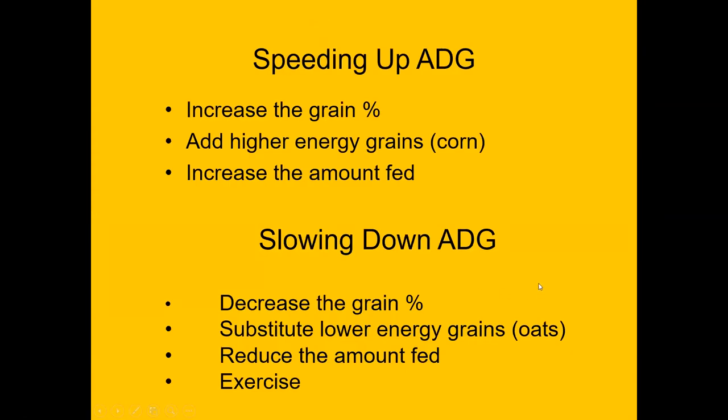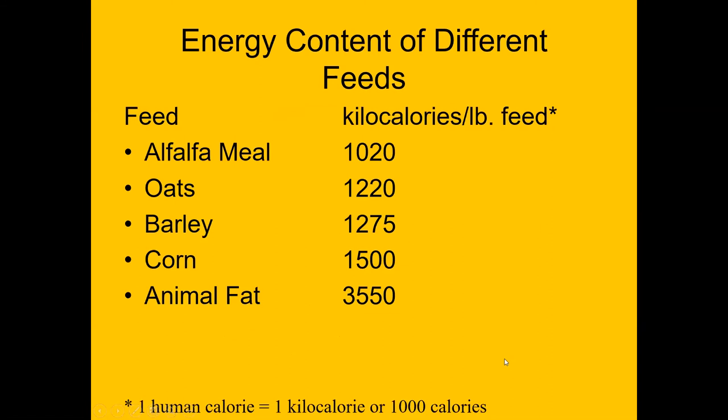To speed up gain, increase the energy content by feeding more grain — use higher-energy grains like corn and increase the amount fed. To slow them down, decrease the percentage of grain, substitute a lower-energy grain like oats, reduce the amount fed, and exercise them. For reference, corn comes in at about 1,500 kilocalories per pound, animal fat is the highest, with other grains at intermediate levels.